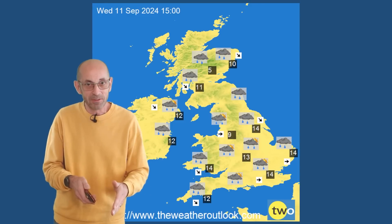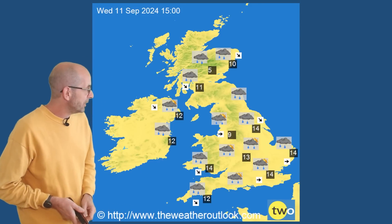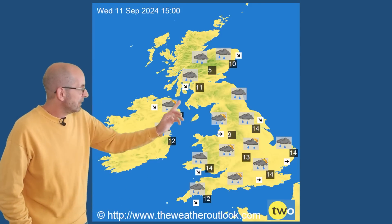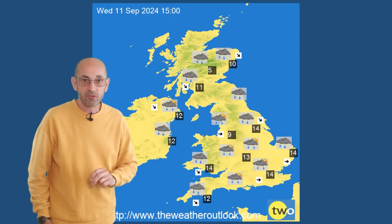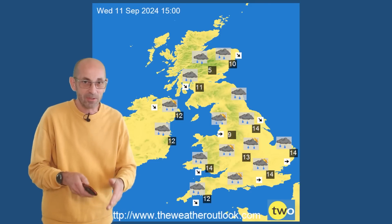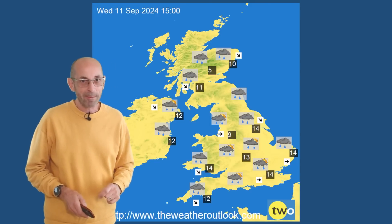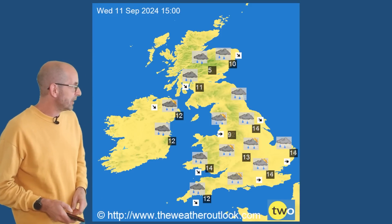Distinctly chilly — I think it will feel it as well, with the strong winds and the showers being blown in by them. In Scotland and Northern Ireland, temperatures just struggling into double figures. And I think over the Scottish mountains, sleet or snow is quite likely. So maybe keep an eye on the Cairngorm webcam, because I wouldn't be at all surprised to see a significant covering up there.